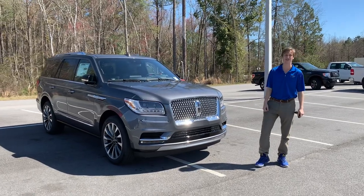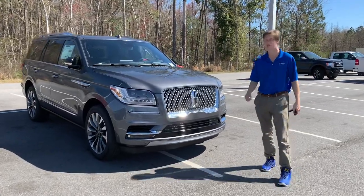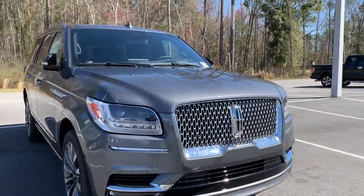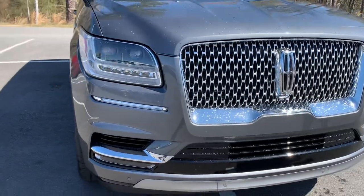What's up guys, this is Jake with JC Lewis Ford Lincoln in Statesboro, Georgia. We're bringing you the first look at the 2021 Lincoln Navigator Reserve.